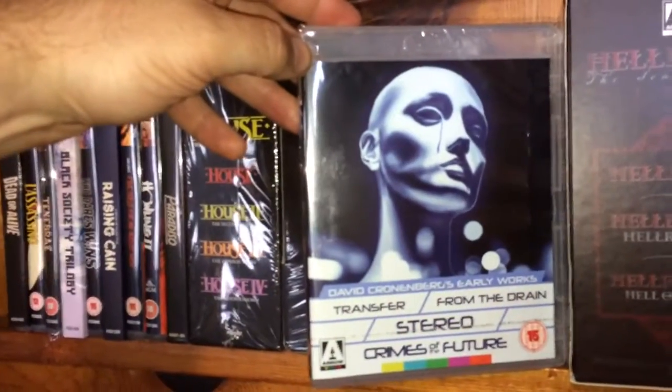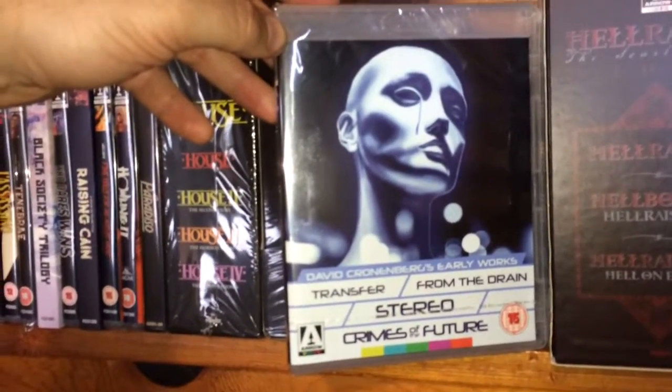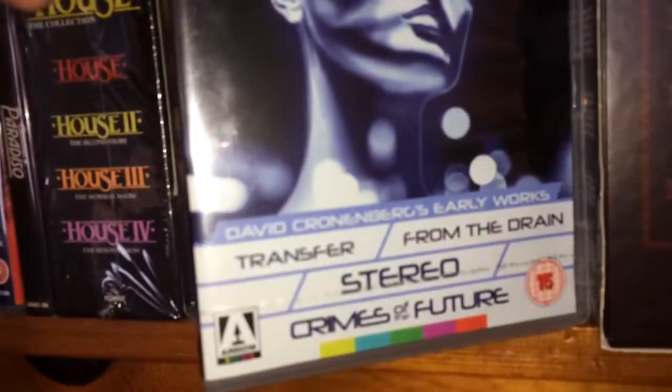Here is David Cronenberg's Early Works Blu-ray — you get Transfer, From the Drain, Stereo, and Crimes of the Future.